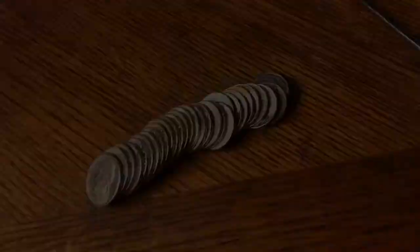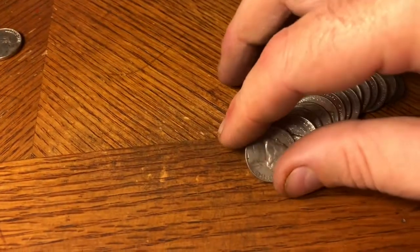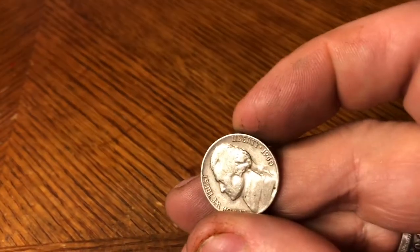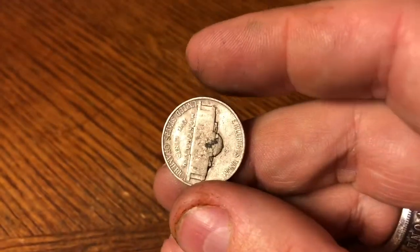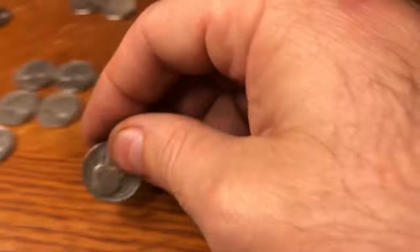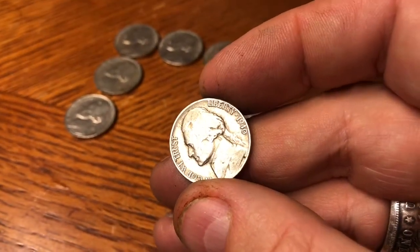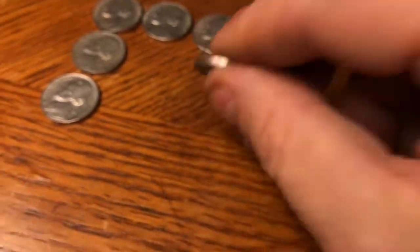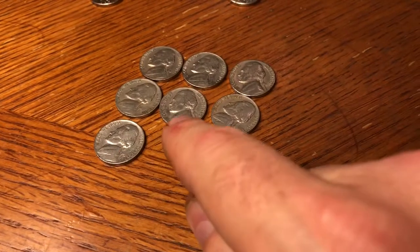Kind of a slow box still. 24th roll in, finally got another 1940s coin and it's a Philly as well. We will take it — not a bad looking one.